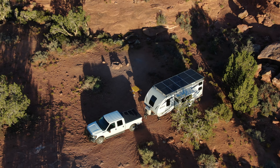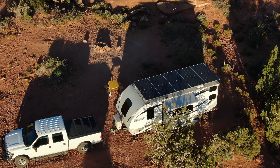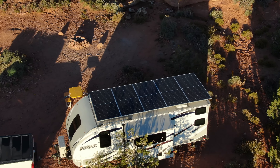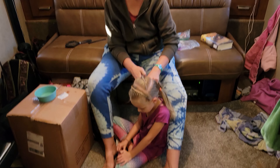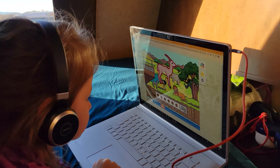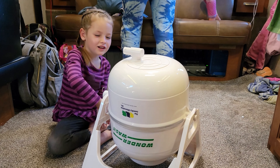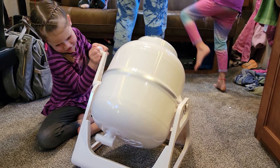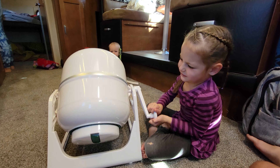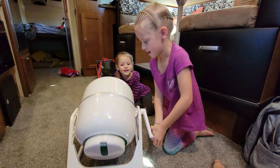We recently acquired a manual washing machine for extended camping trips and wanted to test how much water it uses. This is called the Wonder Wash — it has a crank handle on the side and a drain on the bottom. With a little bit of detergent, we were able to wash all of the clothes. Clara helped crank the washing machine, and then we hung the clothes out to dry. Thanks for your help, Clara.